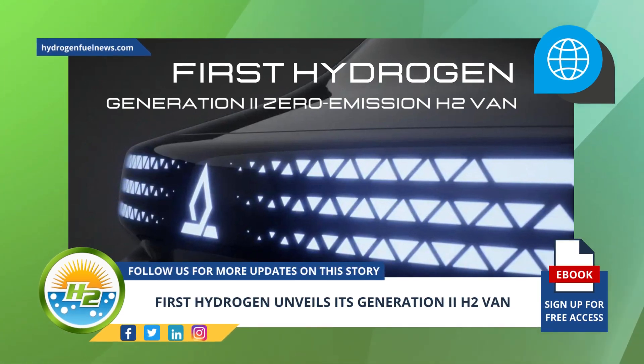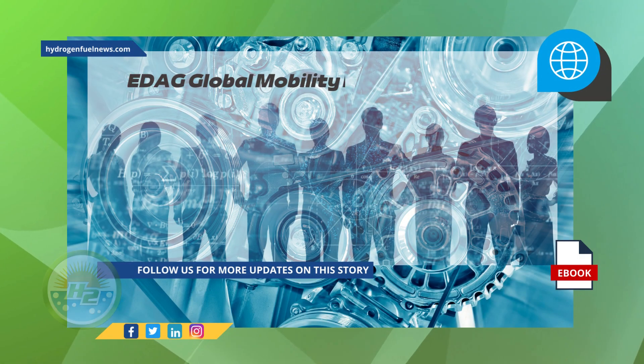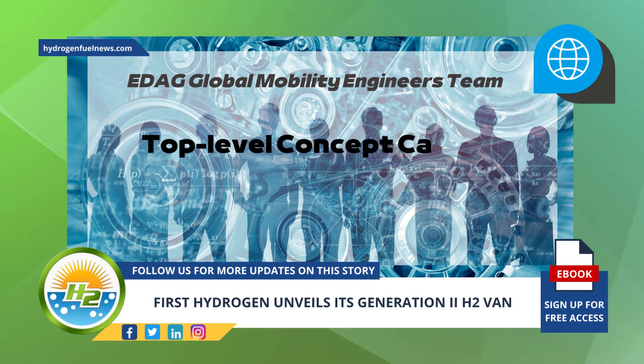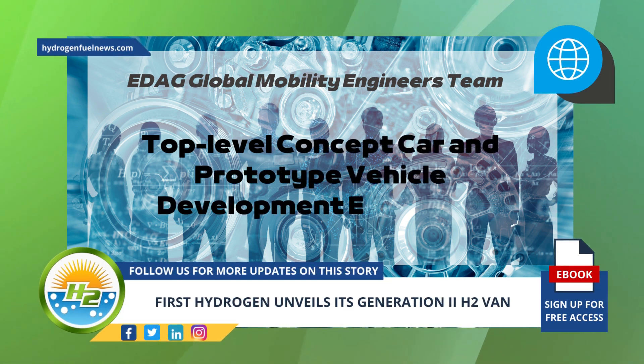These newly released images provide a tease of insight into the designs created with EDAG Group. The EDAG Global Mobility Engineers team was initially appointed by First Hydrogen last year. They were selected for their reputation for top-level concept, car, and prototype vehicle development expertise within the international automotive industry.